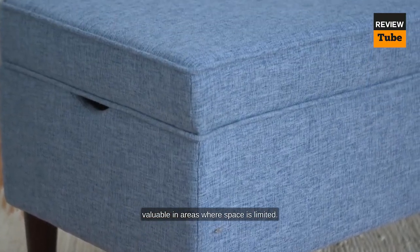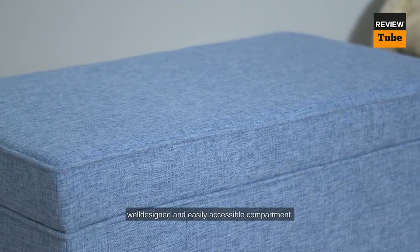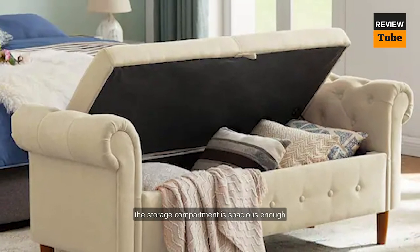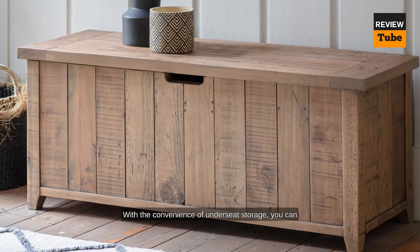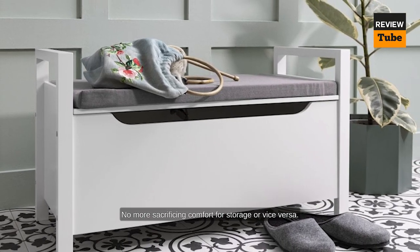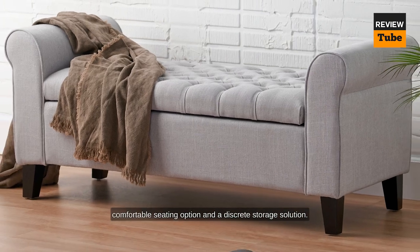The extra storage capacity is especially valuable in areas where space is limited. When selecting a bench seat with under-seat storage, look for models that offer a well-designed and easily accessible compartment. Some benches feature hinge tops that lift up smoothly, while others may have drawers or sliding panels. Whichever style you choose, ensure that the storage compartment is spacious enough to accommodate your needs. With under-seat storage, you can keep your living space organized and clutter-free — no more sacrificing comfort for storage.